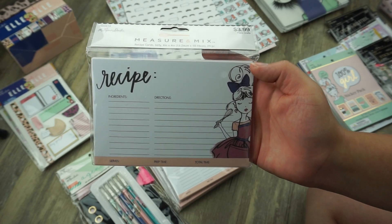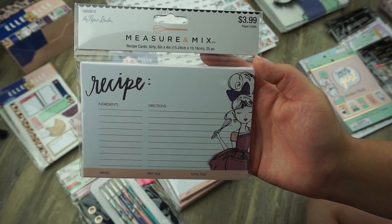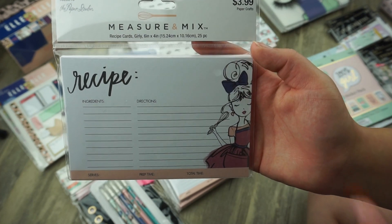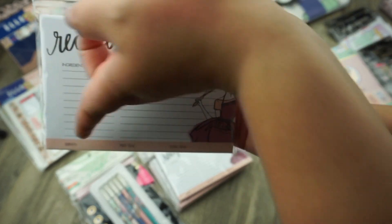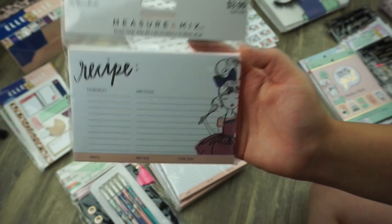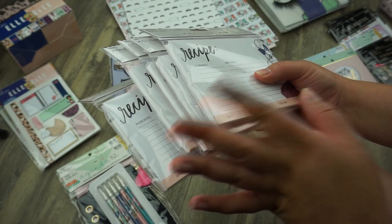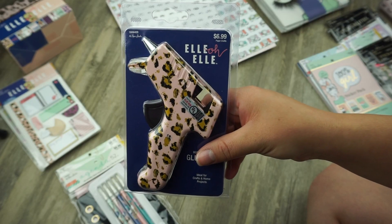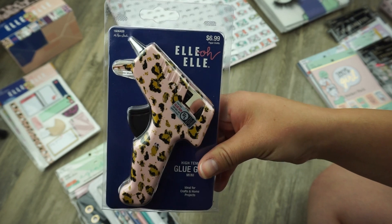If you follow me on Instagram you know I love cooking. When I saw these little recipe cards I went nuts — I thought this was so adorable. It was $3.99 and what I love is that it has the ingredients, directions, serves, prep time, and total time. I love the idea of this and since I love to cook I picked up five of them.